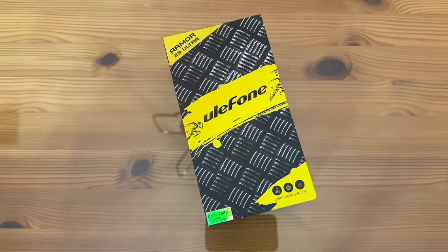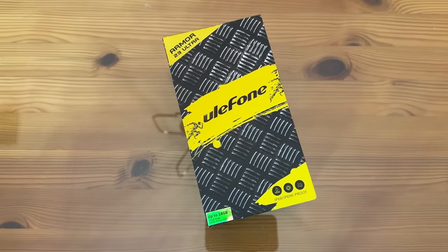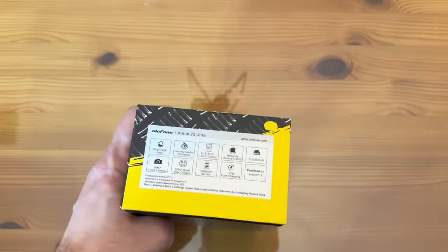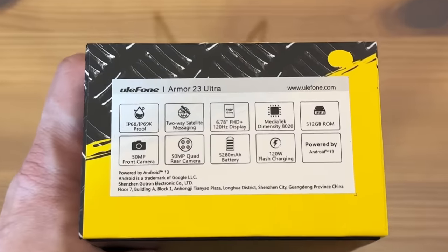You know how much I love Eulaphone — this is the Armor 23 Ultra, with up to 12 gigabytes of RAM and 12 more gigabytes of virtual RAM. It's IP68-69K waterproof. Waterproof and two-way satellite messaging.